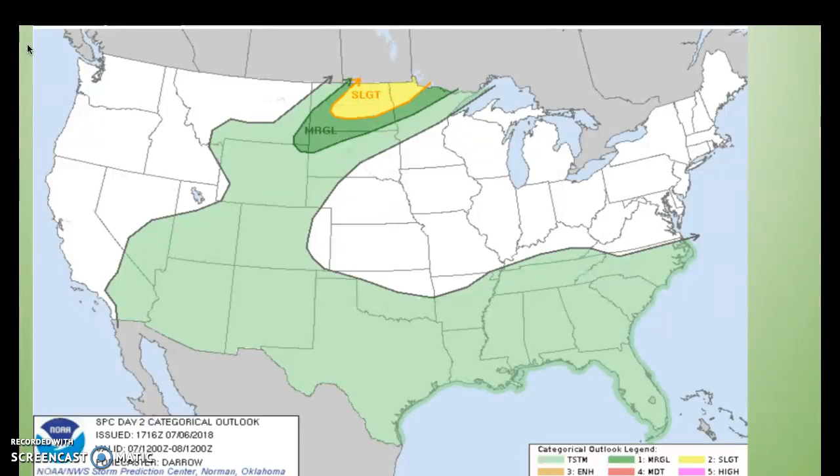To wrap up the forecasted national conditions, we'll look at another convective outlook chart, valid from 7 a.m. Saturday to 7 a.m. Sunday local time. There isn't a large change from the previous convective outlook chart, besides the state of North Dakota having a slight and marginal risk for severe weather. Other than that, a large portion of the country is staying in that general thunderstorm category.